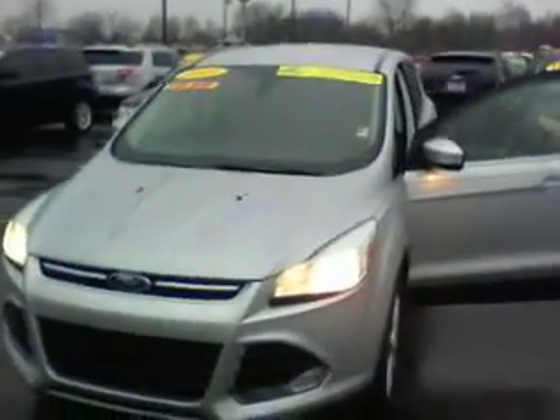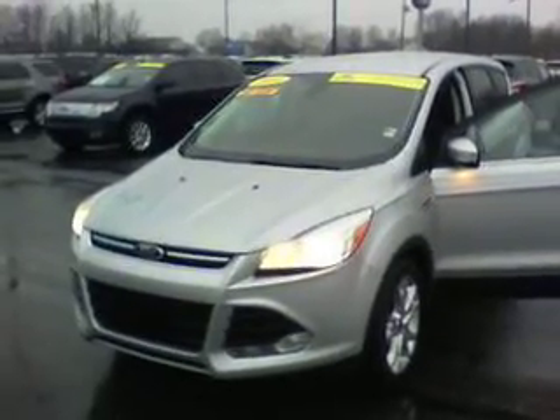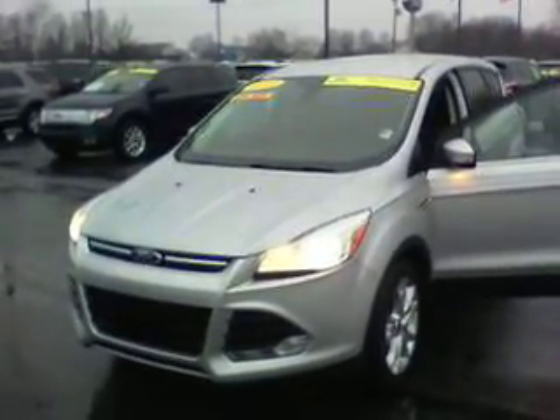Give me a call. My name is Matt West at Bill Estes Ford. Let me know when you would like to schedule an appointment to test drive it. 317-852-2231. Thanks.